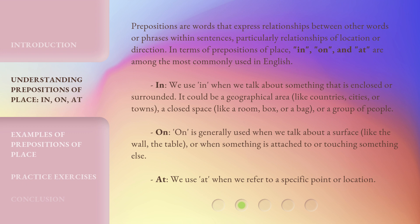In. We use 'in' when we talk about something that is enclosed or surrounded. It could be a geographical area, like countries, cities, or towns; a closed space, like a room, box, or a bag; or a group of people.